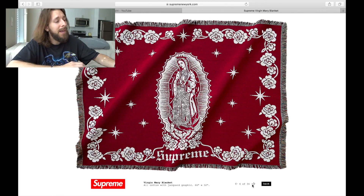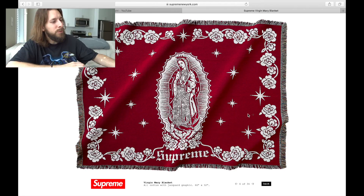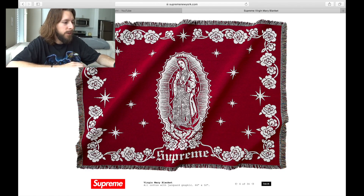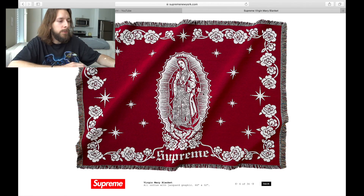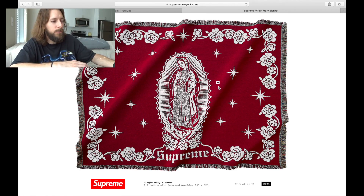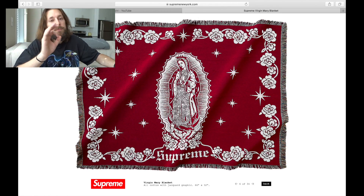This is also a banger. We see the Virgin Mary blanket. If you watched the lookbook preview, you know they're dropping the Jesus and Mary all-over graphic print for hoodies and sweatpants, and now we see this Virgin Mary blanket. This thing is awesome. It's all cotton with a jacquard graphic. I don't know if I'd hang it on the wall or just leave it on the couch, but right underneath the Virgin Mary we see the Supreme spell out in this old English type font. This thing is awesome.